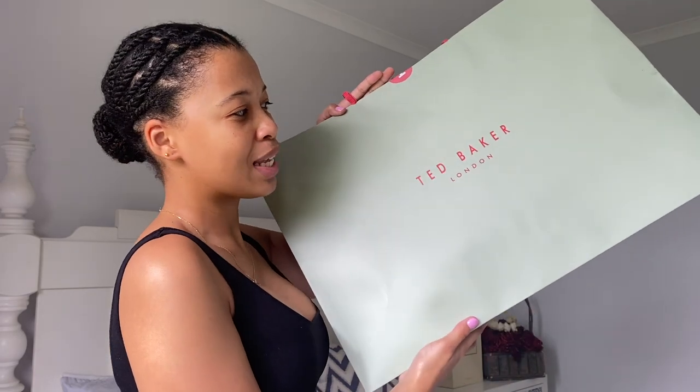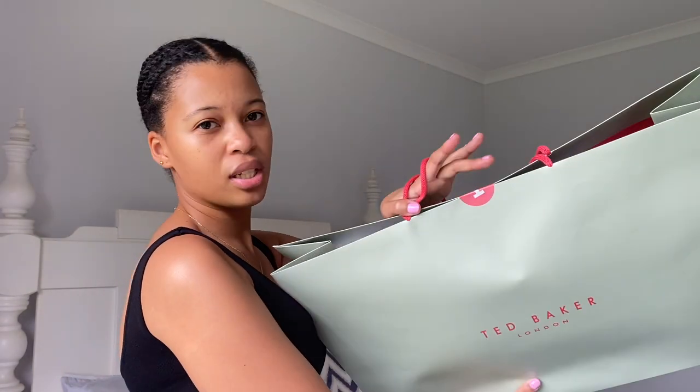I didn't want to be impulsive because I'll end up buying a lot of unnecessary things I don't even need. A couple of days later I went back to get the bag because I sent my sister a picture and she was like, 'Get it, definitely get it.' And if you know me, you know I'm obsessed with this color.